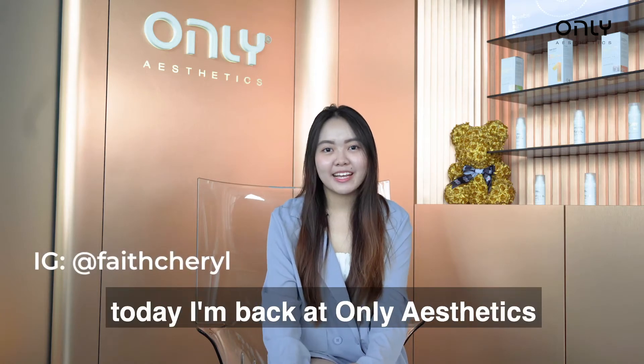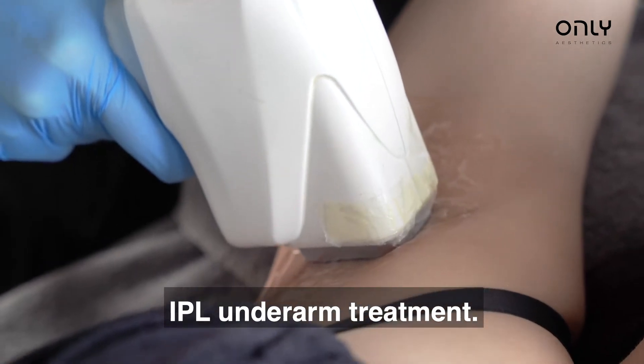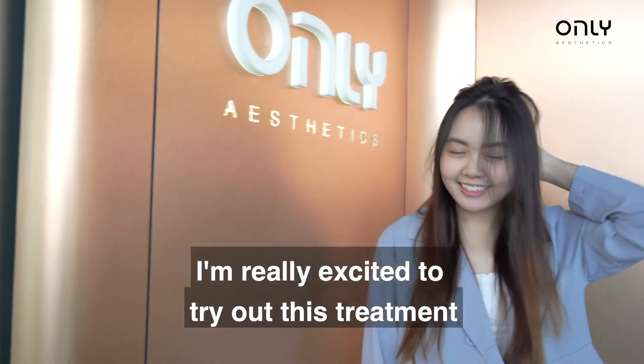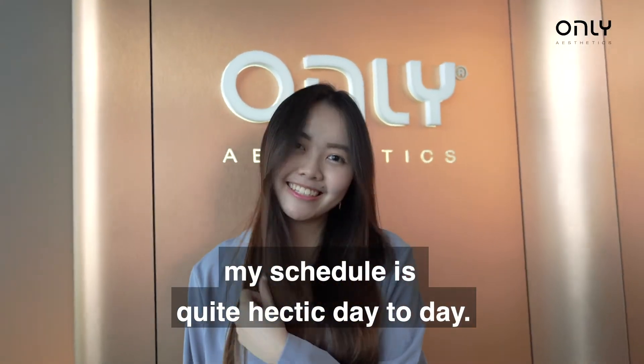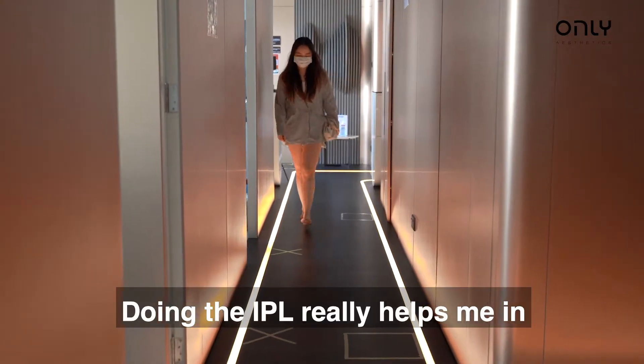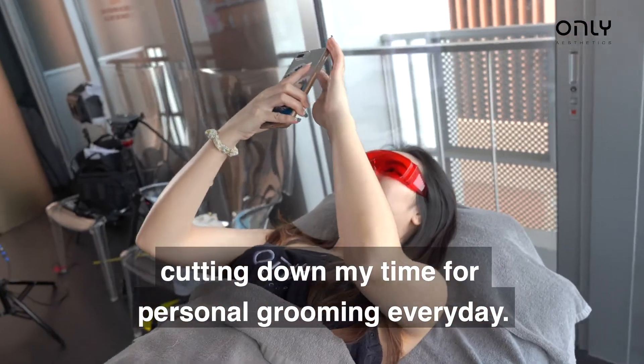Hi, I'm Cheryl and today I'm back at Only Aesthetics for my second round of treatment, which is the IPL underarm treatment. I'm really excited to try out this treatment because as a photographer my schedule is quite hectic day to day. Doing the IPL will really help me in cutting down my time for personal grooming every day.